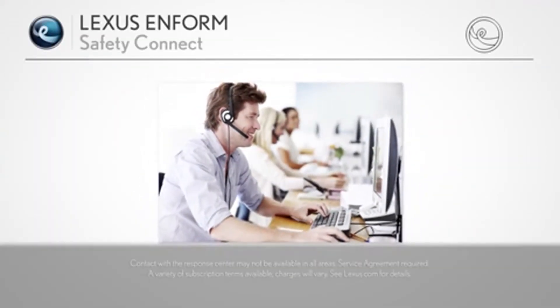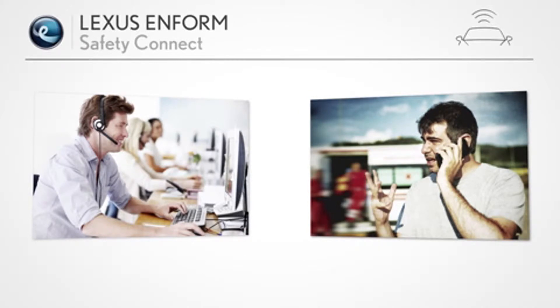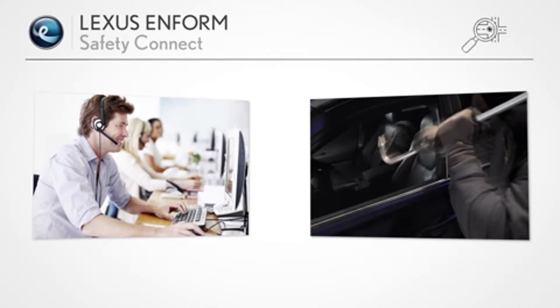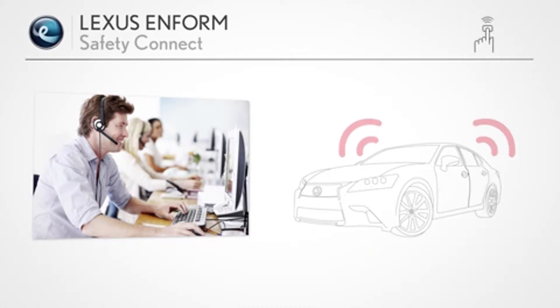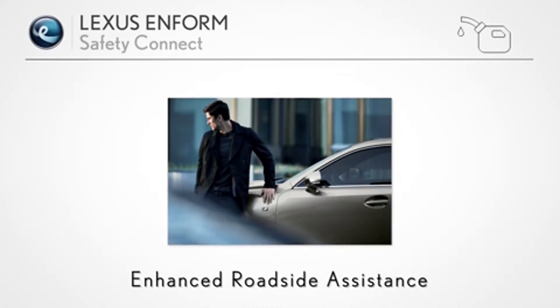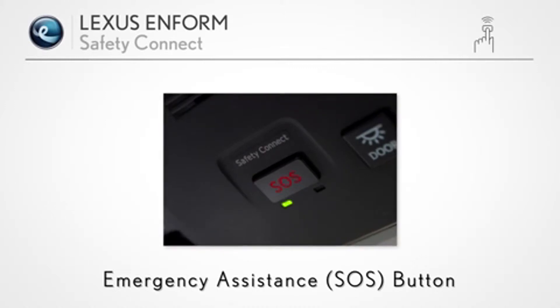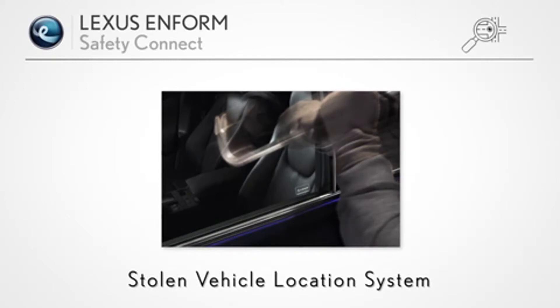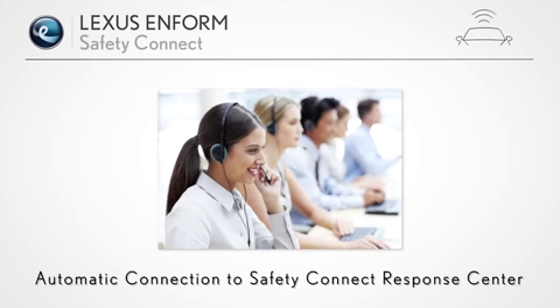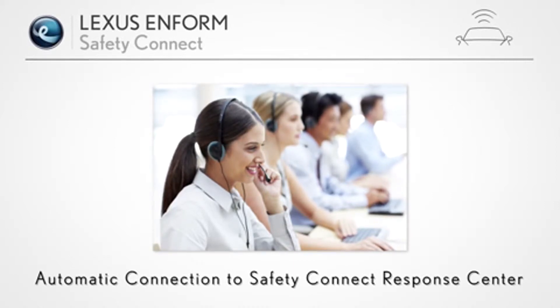LexisInform Safety Connect offers you the peace of mind of knowing that assistance will be there when you need it most. Whether you're involved in a collision and unable to call for help, your vehicle is stolen, or there's some other type of emergency, assistance can be sent directly to your vehicle's GPS location. Safety Connect benefits include enhanced roadside assistance, an emergency assistance SOS button that connects you to a 24-hour Safety Connect response center agent, a stolen vehicle location system, and automatic connection to a Safety Connect response center agent in the event your vehicle's airbags deploy or you're involved in a severe rear-end collision.